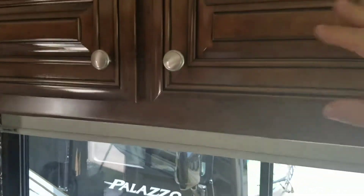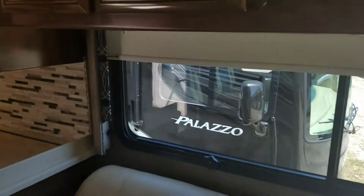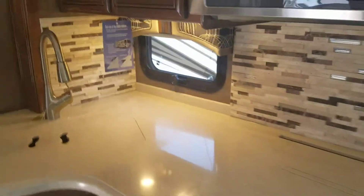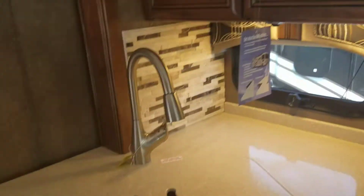This is the newest wood color. This is an in-between color — they have one a little bit lighter and one a little bit darker. This is the Happy Medium. This backsplash is new for this model too.